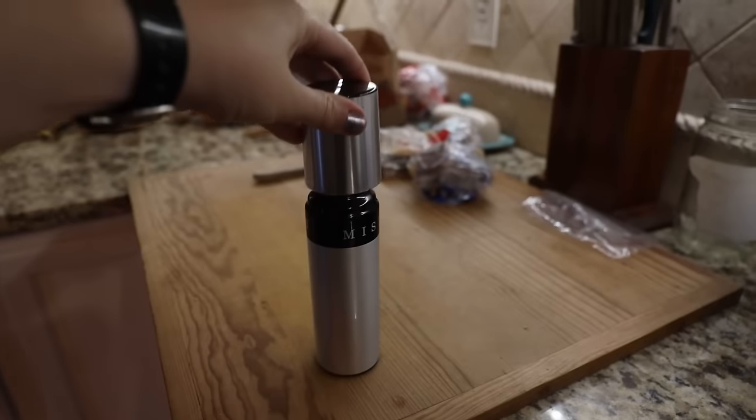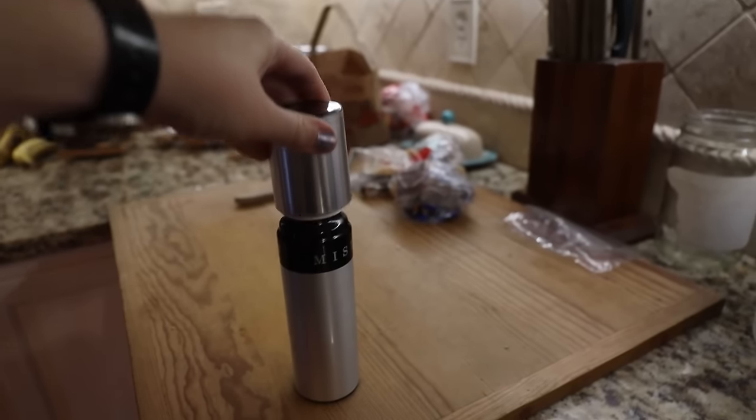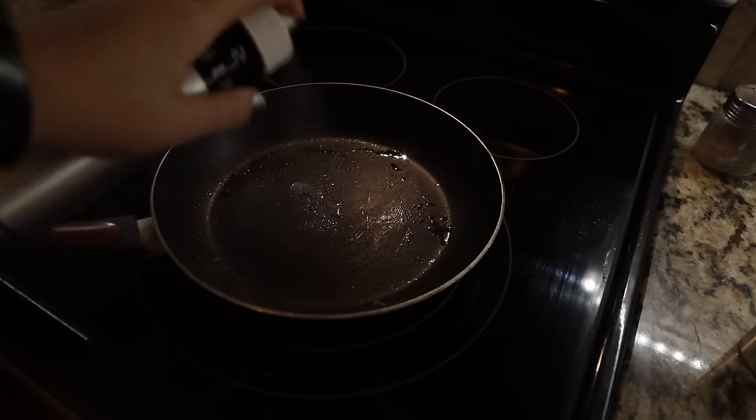Another kitchen swap I love is the Misto oil sprayer. It's essentially like those Pam spray oil cans, but reusable — you fill it with your own oil at home, pump it to add pressure, and then spray. I love how reusable it is and how much money it can save. Also, those little Pam aerosol spray bottles are generally not accepted for recycling because of the high risk of exploding.